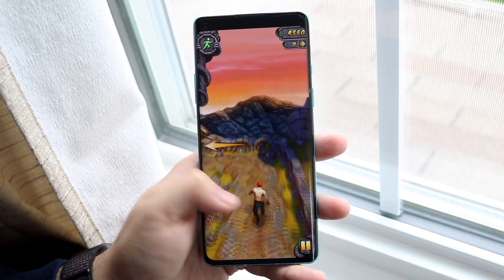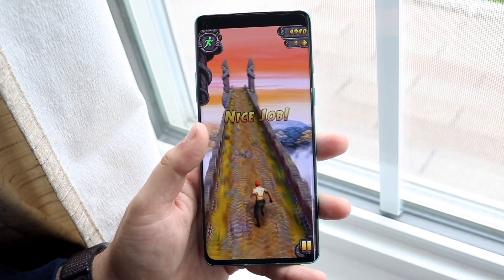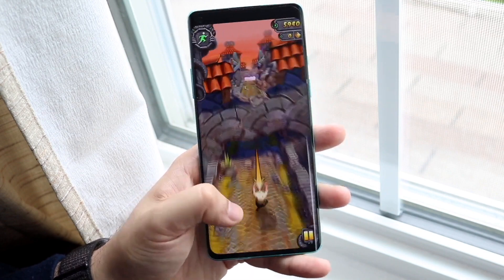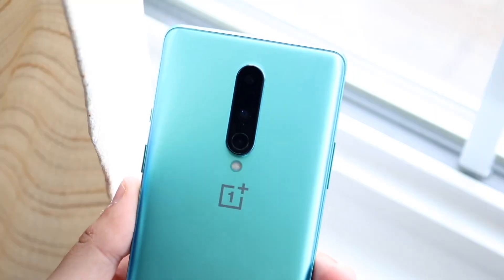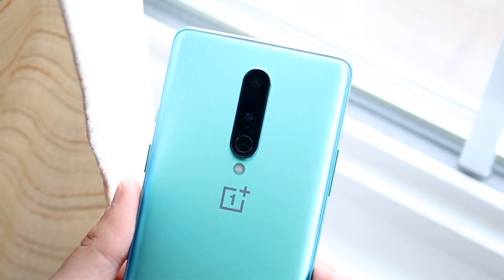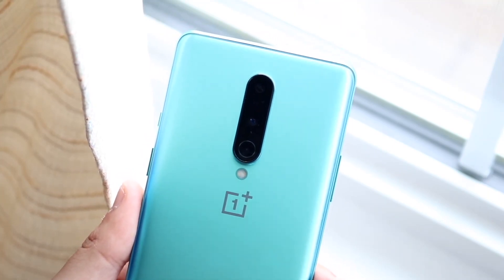In terms of price, it's looking like it's going to start around $749 for the lowest option. We don't know that for 100% fact, but that's what it's looking like. Hopefully the price doesn't go up — if it does, that'll be rough, but if it stays there, that's great.